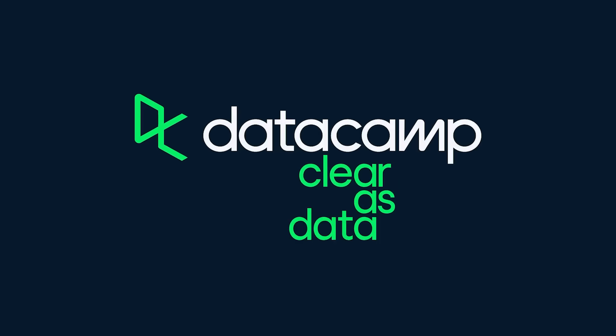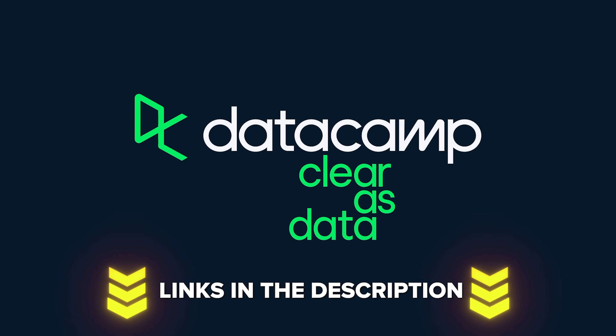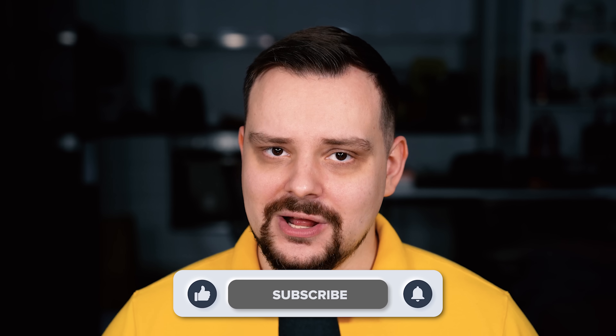Alright, that's all for my Datacamp review. Be sure to check all the links in the description below — they might be very helpful. As usual, don't forget to like this video and subscribe to my channel. Thanks for watching, until next time!